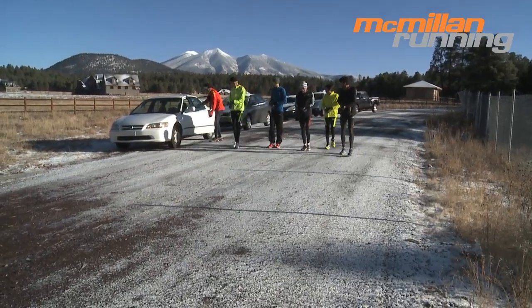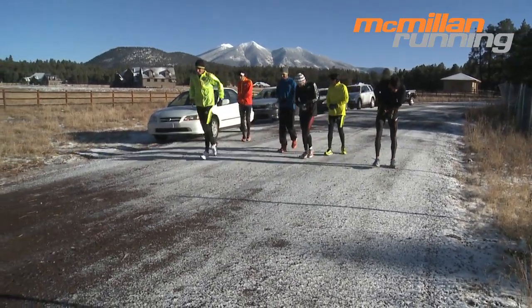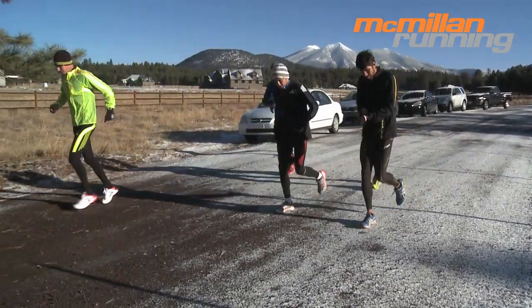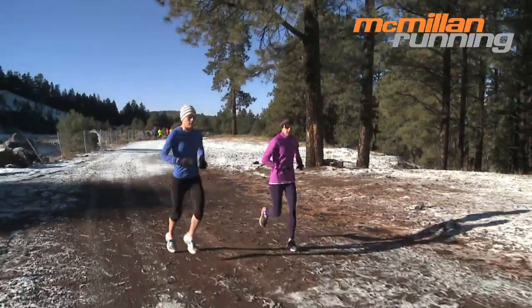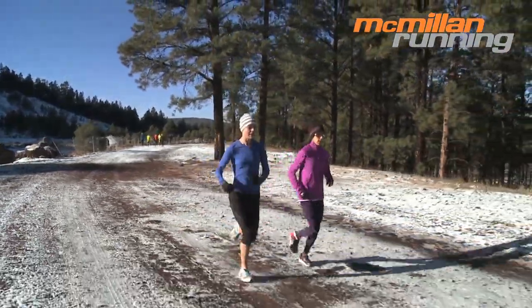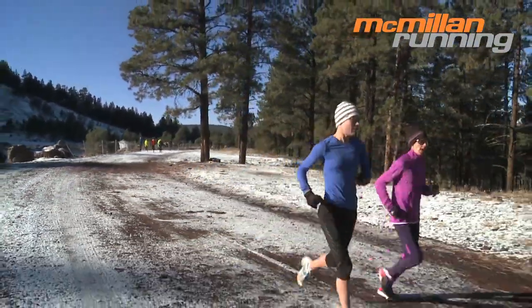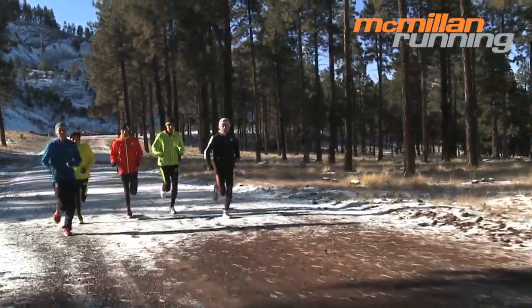We like to break long runs into two categories: long steady distance and fast finish. The long steady distance run is probably what you typically hear about most. The simple way to explain it is that you're just running at your normal easy run pace, but for longer. What you don't hear as often is why it's important to do these types of runs physiologically.